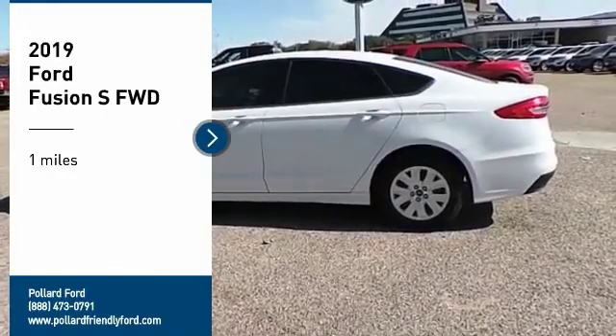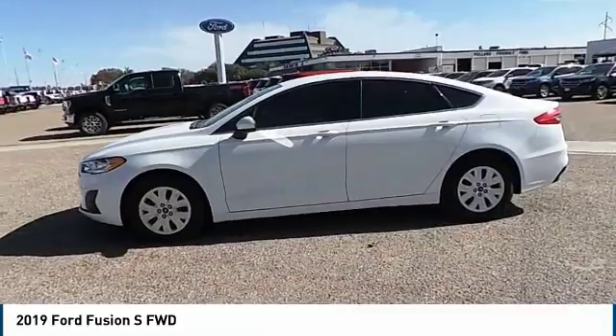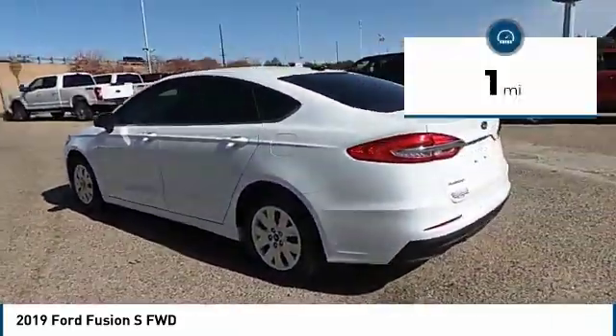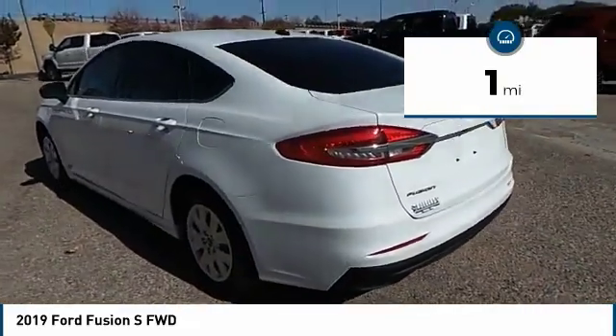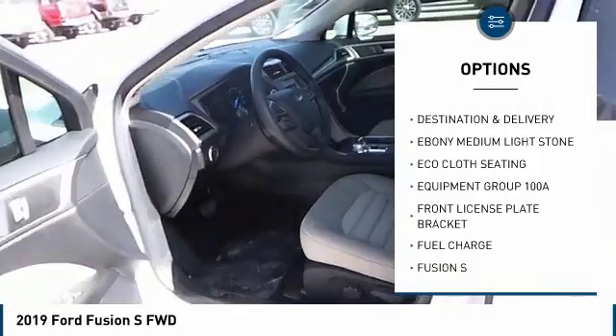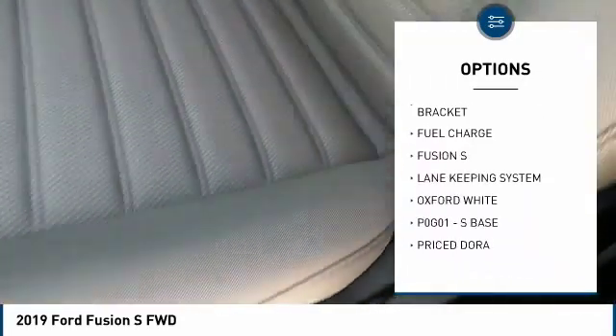Make a great choice today with the 2019 Fusion. You can have both impressive power and great economy in a Fusion. This vehicle has less than 100 miles. Here are some of this vehicle's great options: front license plate bracket. Take this vehicle for a spin and see why so many shoppers are now proud owners.